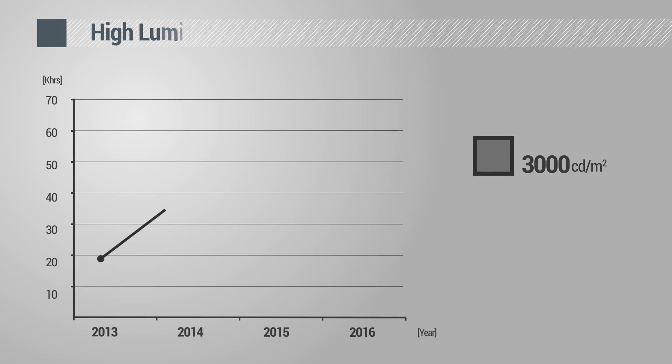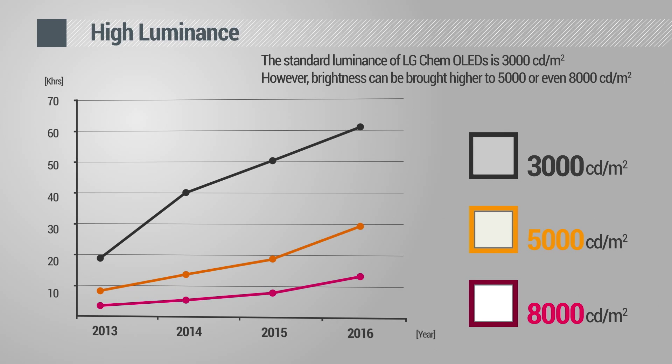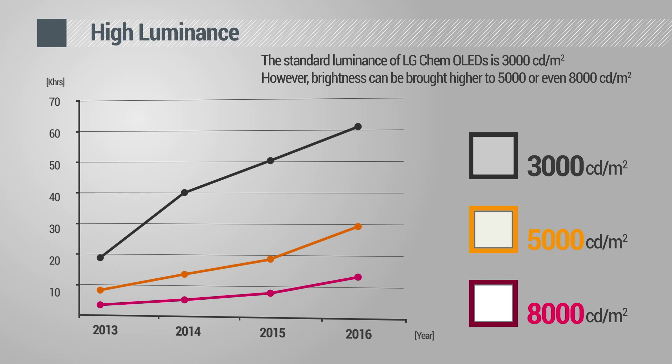This year, LG Chem has increased the lifetime up to 40,000 hours at 3,000 candela per square meter, and it is expected to reach 60,000 hours by year 2016.